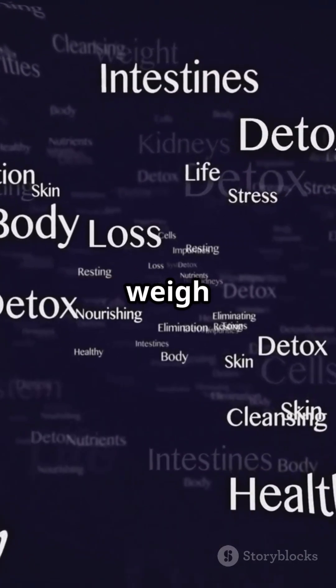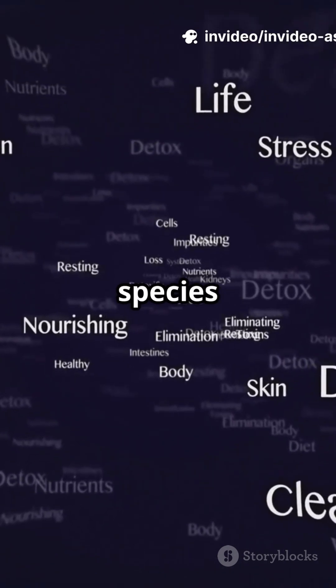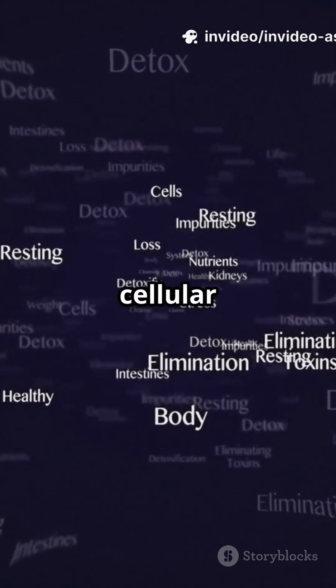Think about this: glutathione stores in your liver weigh just 5–8 grams, yet they neutralize over 10⁵ reactive species per second, making glutathione your molecular firefighter — extinguishing free radical blazes to prevent cellular damage.